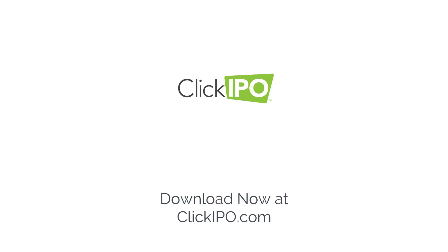Download now to start finding, following, and sharing offering information, and you'll automatically join our waitlist to begin investing in offerings. We're ClickIPO. Let's make history.